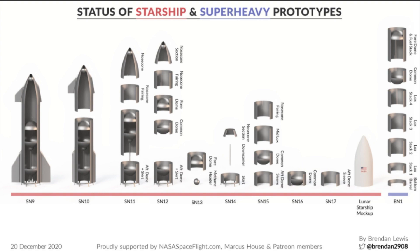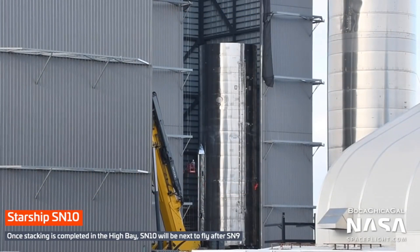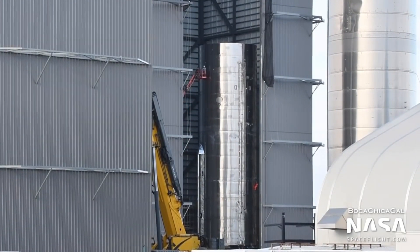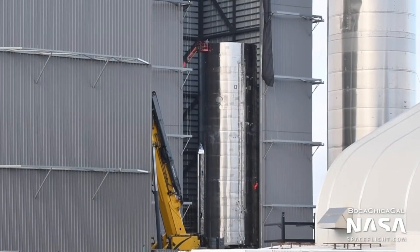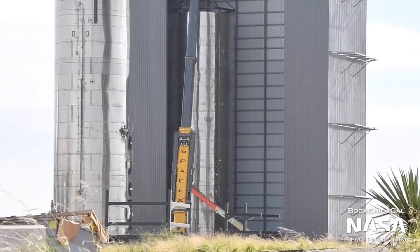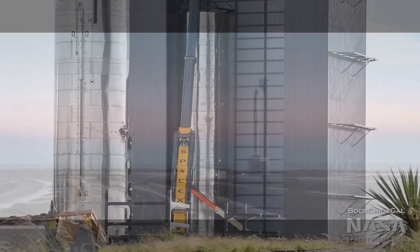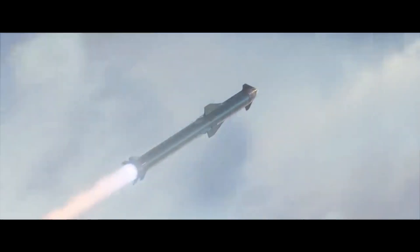Along with Starship SN9, the rocket facility is jam-packed with future prototype parts, with sections up to Starship SN17 under construction. SN9's successor, Starship SN10 and SN11 are coming along nicely. SN10 is currently in the high bay assembly building undergoing the stacking operation along with the first Super Heavy prototype, BN1. On the other hand, Starship SN11 is in the mid bay. Prototypes are progressing pretty rapidly, and 2021 is surely going to be full of high altitude flight tests, and if everything goes according to plan, we may see orbital flight tests as well.